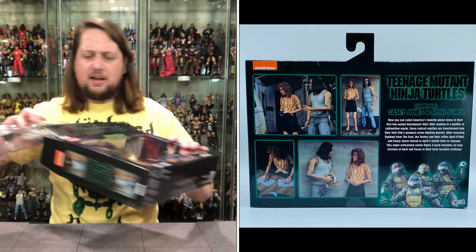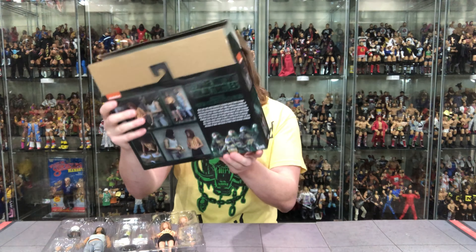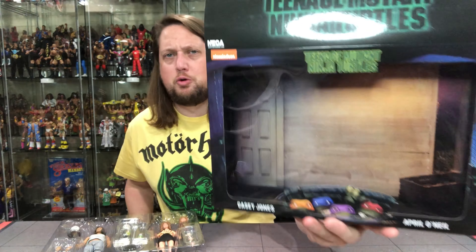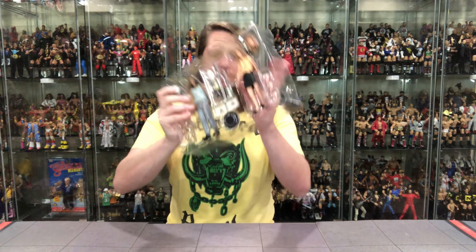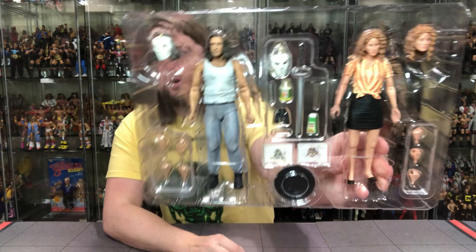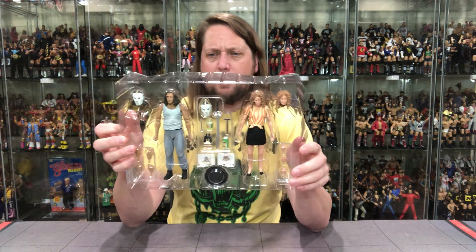Let's get them out of the package and do a little plastic prison. We've got a cool background — a little door, just like a room background. Then we get down to the plastic prison and there they are: Casey Jones and April O'Neil, looking only like Casey Jones and April O'Neil would look in April of 2022.